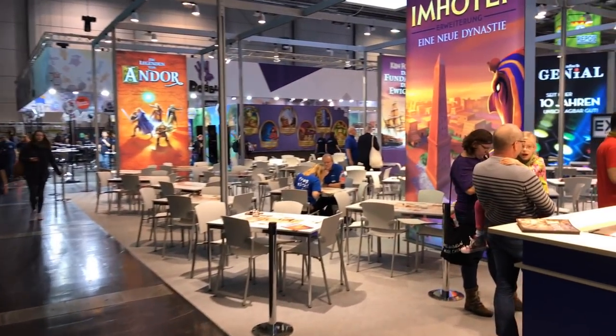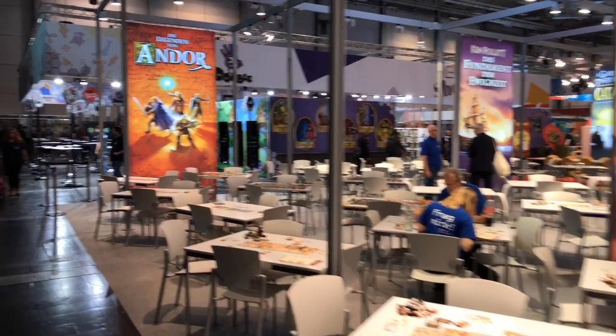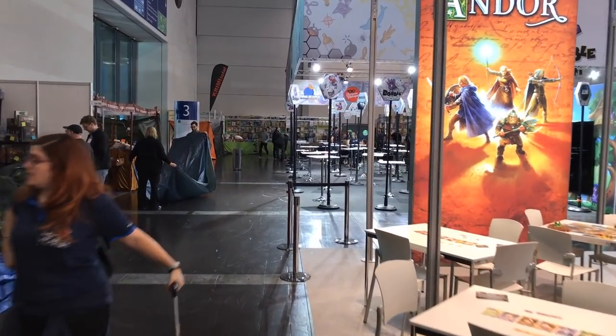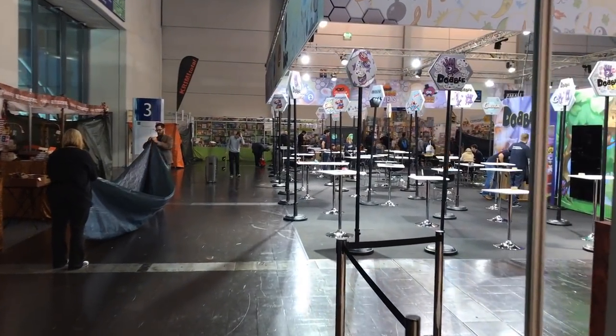Cosmos is also pushing Imhotep and, as always, some form of Catan. We're at the very front of the hall at this point in time. This is where, when you come in, this is what you will see — these big displays. You'll see the Asmodee booth again here.